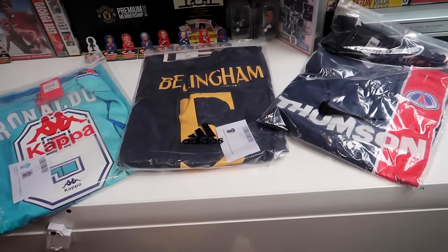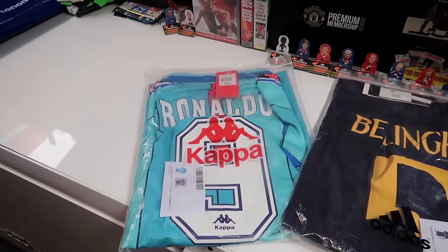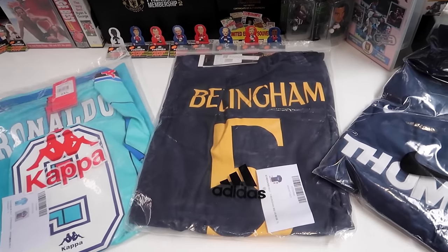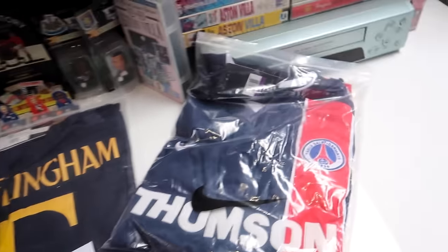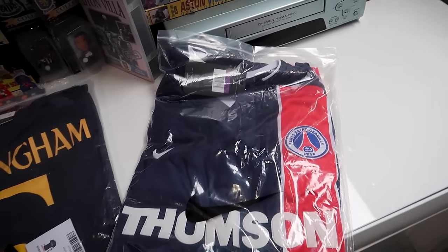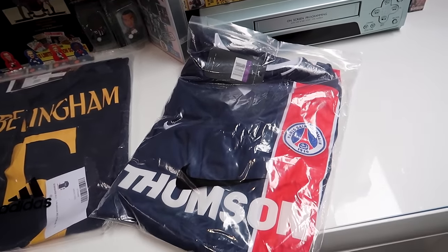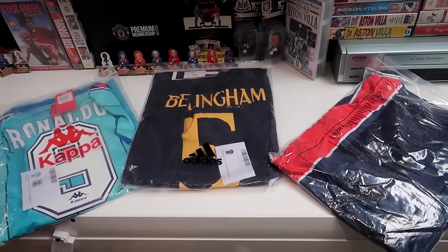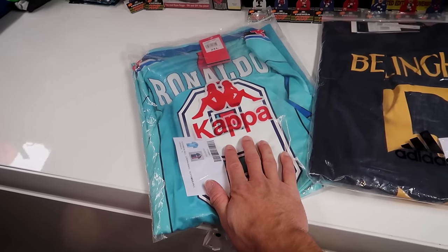So guys which are we going to do first? We've got the R9 classic Barcelona 96-97 away with Ronaldo 9 on the back of course. We've got the current Jude Bellingham 23-24 Real Madrid away. We've also got PSG, before they were the PSG we know of today. This is a 2002-2003 shirt. You can't see it but it does have Ronaldinho on the back. Some great choices right here. Let's just go straight in with it with R9.